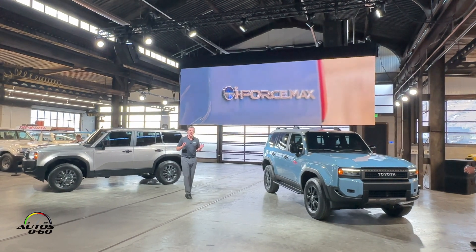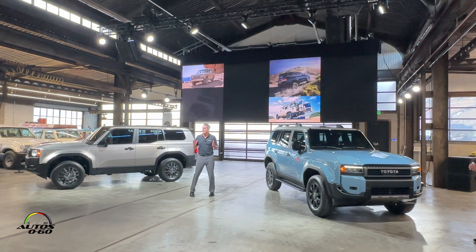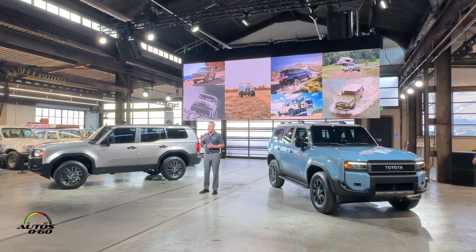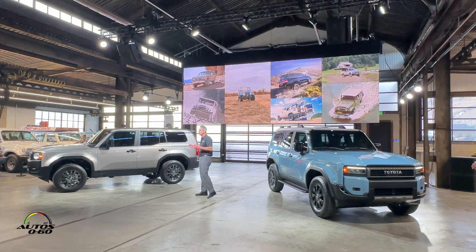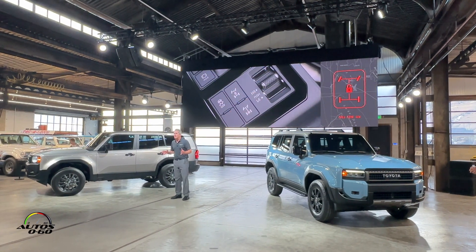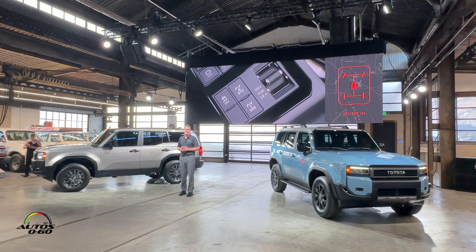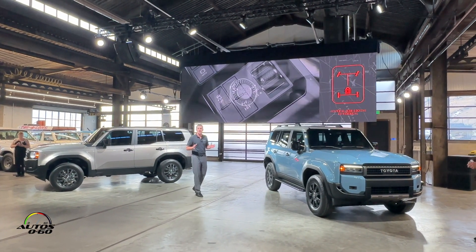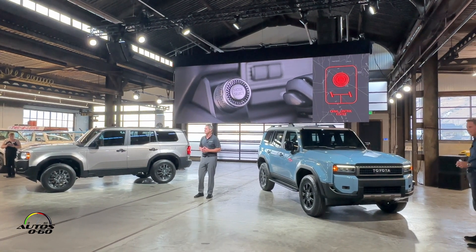Land Cruiser has been an off-road icon built on the foundation of Toyota's unmatched quality, durability, and reliability, and the new Land Cruiser is no different. Every model features full-time four-wheel drive, a center and rear locking differential, and our new Crawl Control system.